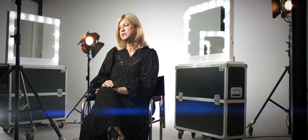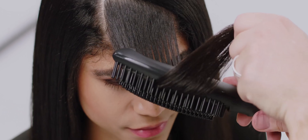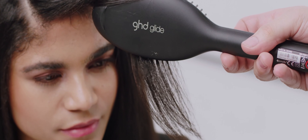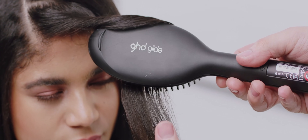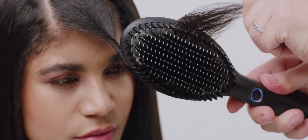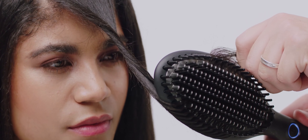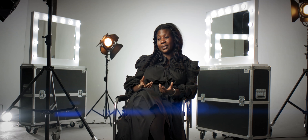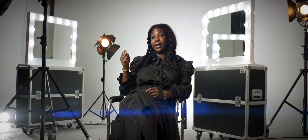I recommend GHD Glide for many different clients, but I think the ones that really adore it are people that feel they're time-poor — people that want a transformation look within five minutes, or people that may have blow dried their hair one day and want to freshen it up a second day. If you have thick, curly, or coarse hair, GHD Glide gets through the hair in half the time.